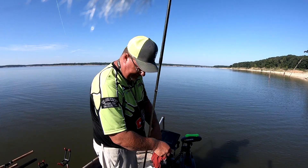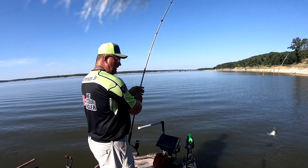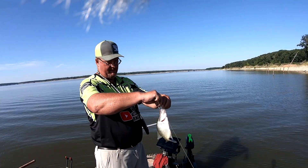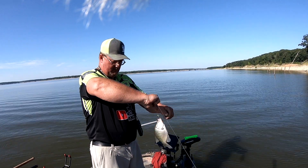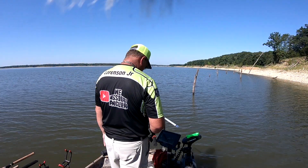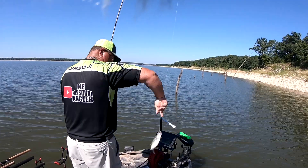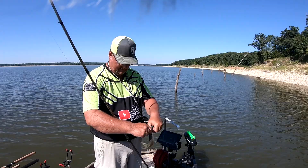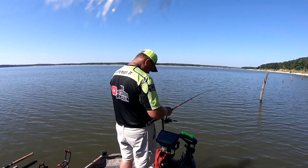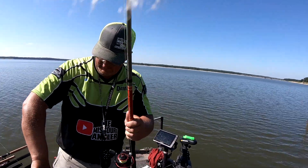I've seen days when this is all you caught out here. Good one — another ten-inch fish. Nice ten-inch eater. Nine and a half inches — good eaters. Come on, watchers, we've got plenty of eaters today. Little short-striking sunfish, nine-inch fish.